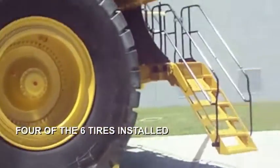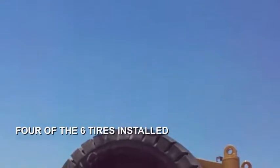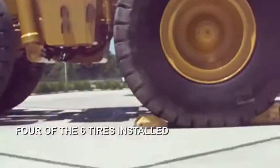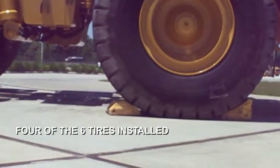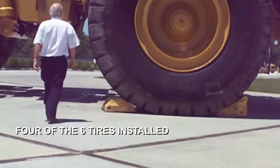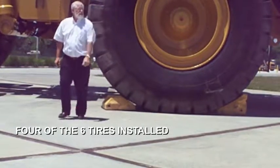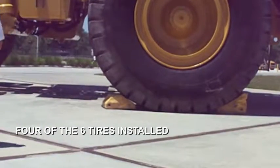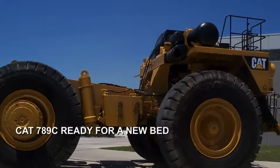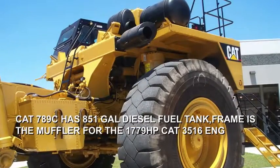I'm going to set this thing down here a second and walk over to give you a perspective of just how big this thing really is. Trying to get to the top.